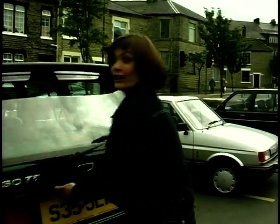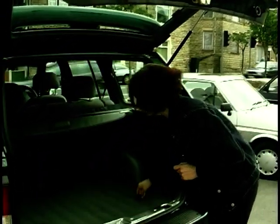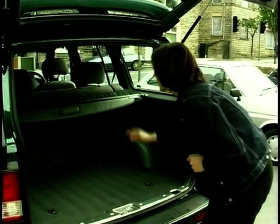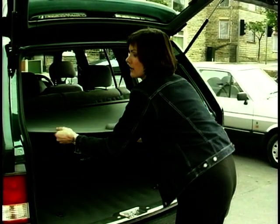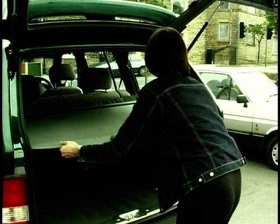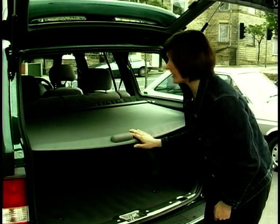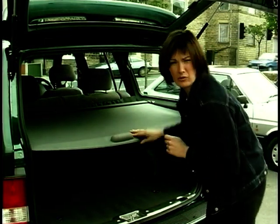In the boot, there's loads of room. There are even some very useful luggage hooks. However, we noticed that the luggage cover sags quite badly in the middle. It's not vital, but it does mark the Musso down.